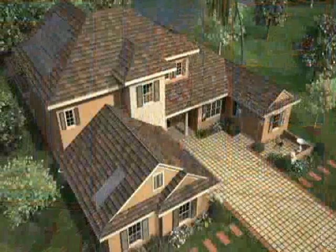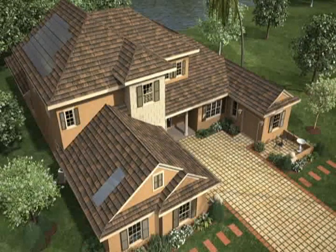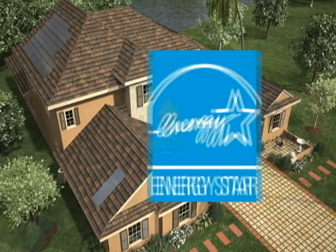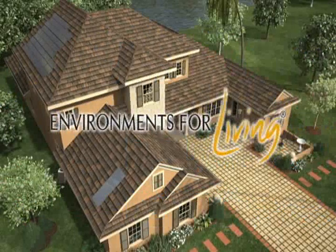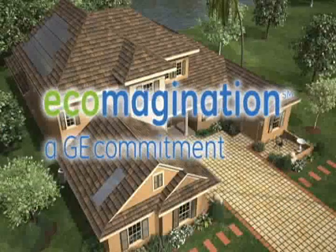ICI has done all the research for you and included the very best building science in each and every home they build. ICI has partnered with some of the most accredited green building programs in the country, including the U.S. Department of Energy's Building America and Energy Star programs, the Florida Green Building Coalition, Florida Power and Light's Build Smart, Masco's Environments for Living, Florida Water Star, and GE's Eco-Magination Initiative.